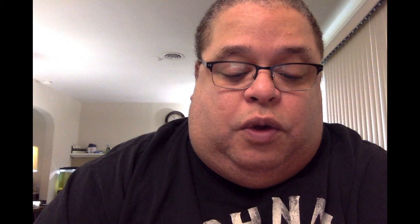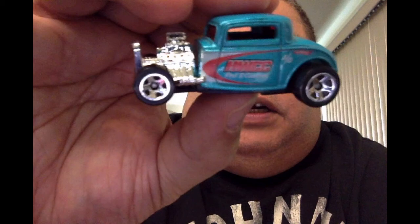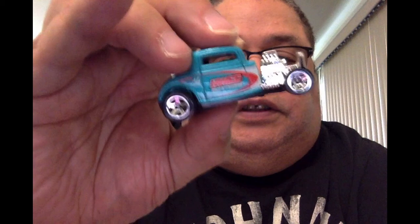The next ones I'm going to show you have graphics on the side or the top. This one's on the side — it's a HW CC Rod and Customs car in a teal color, like a blue teal, with a silver grill in the front. Yeah, this is nice, it's different.